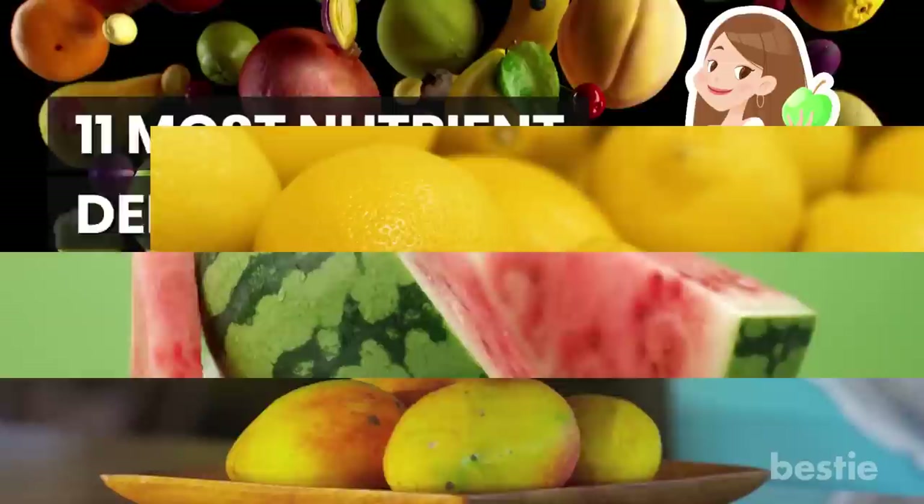Have you tried mangoes? What about watermelon? When was the last time you had lemons? Do you eat olives? You may want to start. We're talking all that and more.